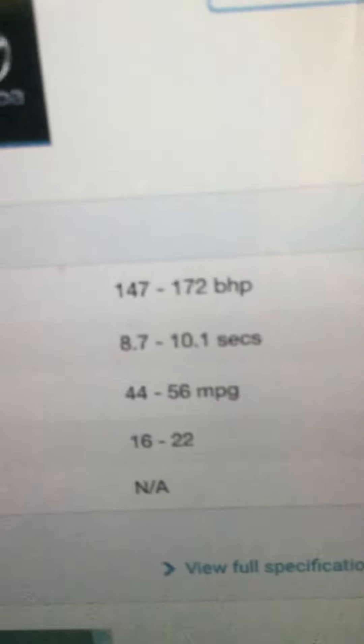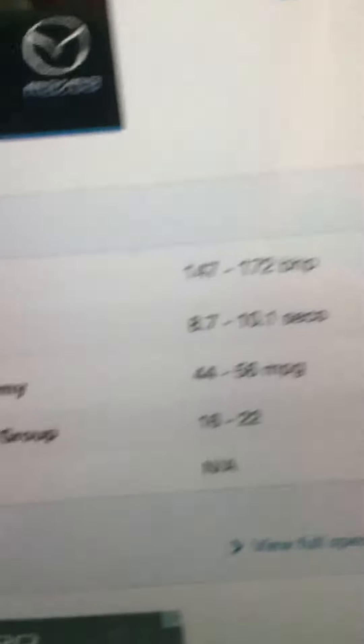Power: 147-172bhp. 0-60mph: 8.7-10.1 seconds.